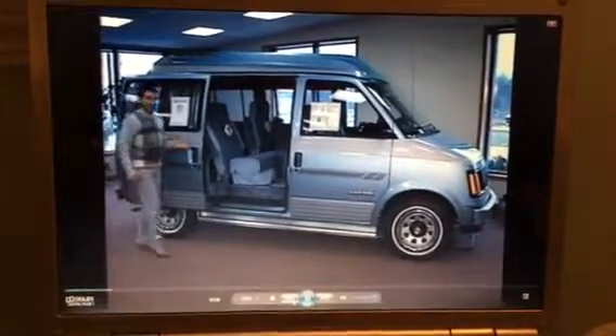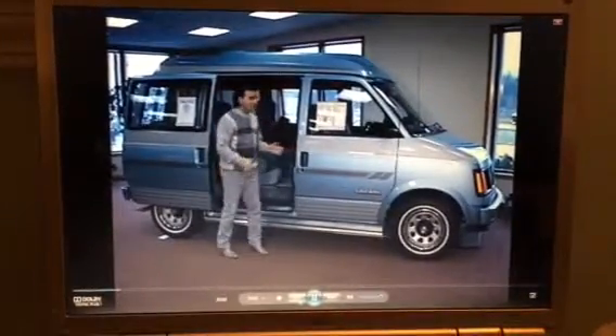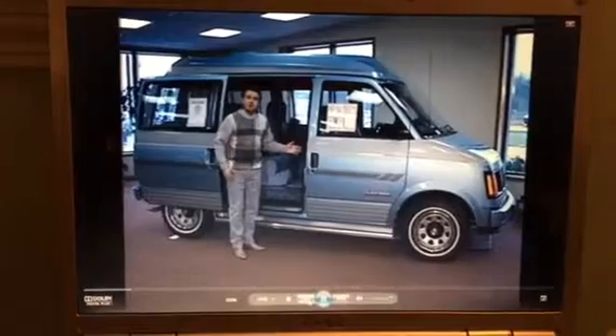How about this one? This is a 1989 GMC minivan conversion. This vehicle has everything, including the TV, so you can watch my commercial.